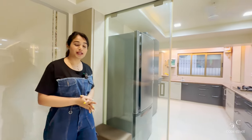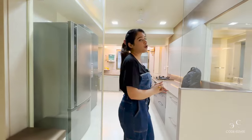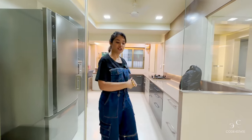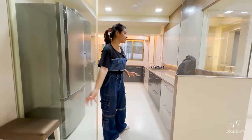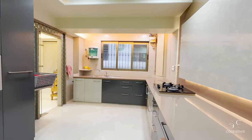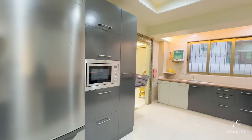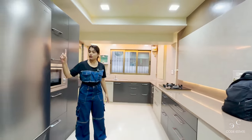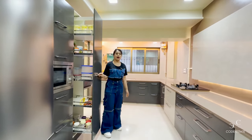We've entered the 3BHK fully furnished apartment, which measures approximately 1,700 square feet. I'm entering the kitchen — this is the foyer area where you can keep your shoe rack or other miscellaneous items. This is a fully done-up kitchen: it has tandem drawers, a quartz countertop, a refrigerator stall unit with microwave, and here you have a pantry.